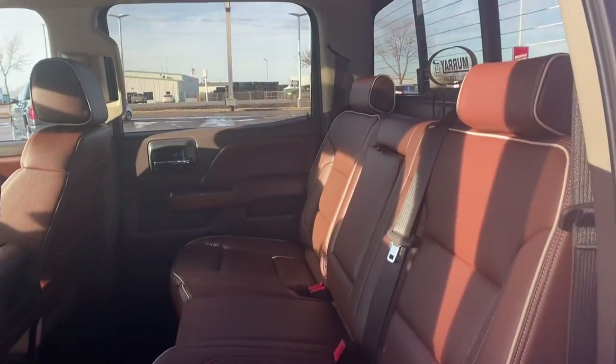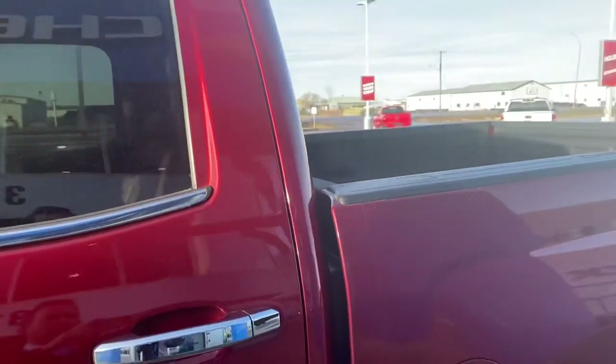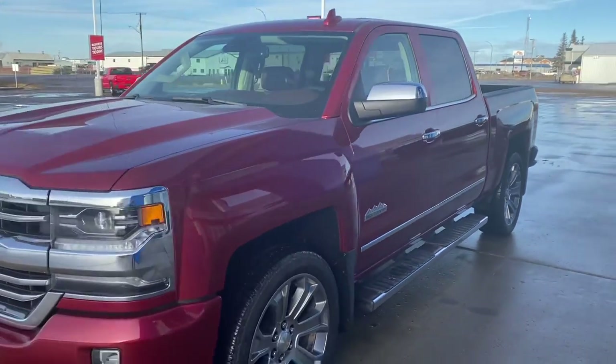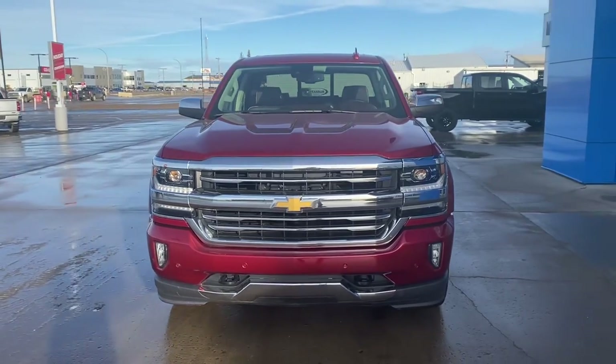Beautiful condition in and out. This truck would make a fantastic addition to anyone's driveway. For this or any of the great deals here at Murray GM in Estevan, come see Lorne.